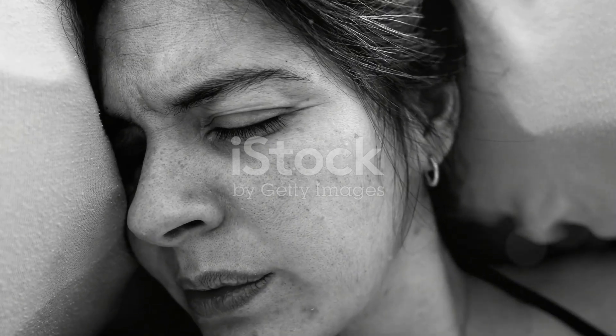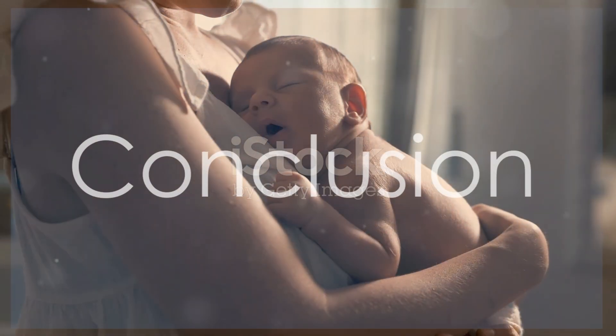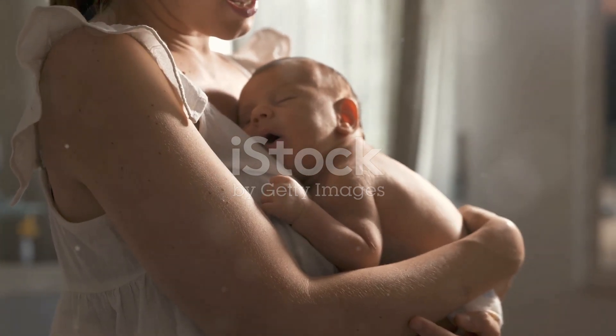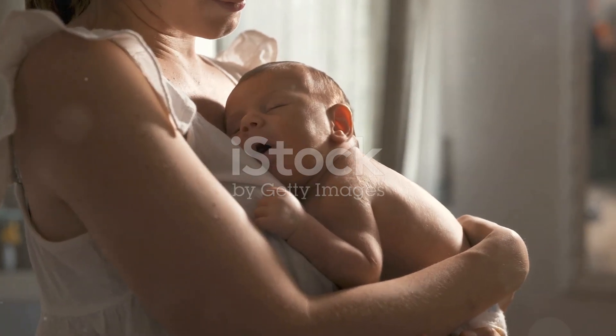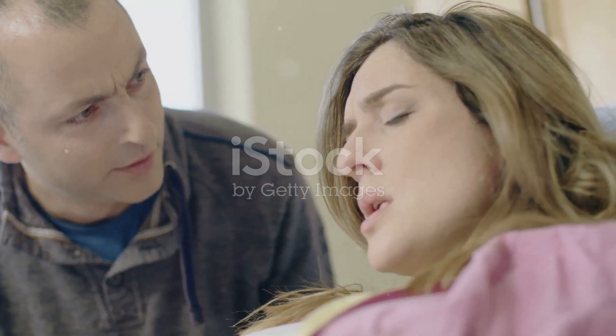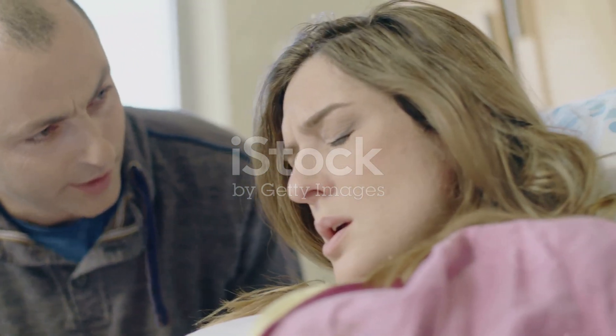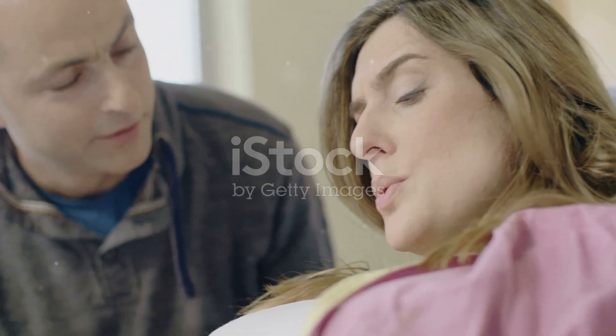The delivery of the placenta typically occurs within 5 to 30 minutes after the baby is born. And there you have it — the three stages of vaginal birth, from the initial contractions and the release of the mucus plug to the joyous moment of crowning and the delivery of the placenta.